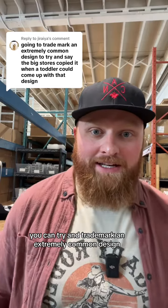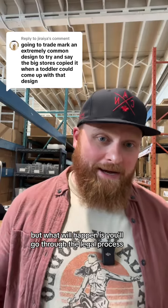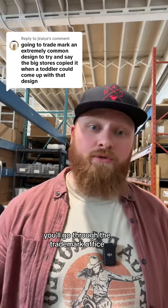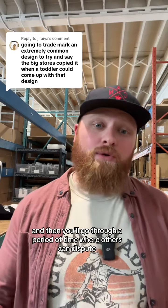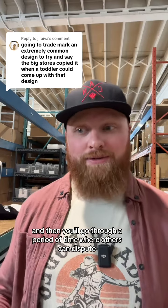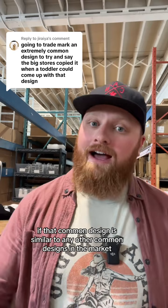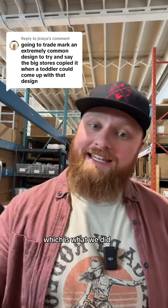You can try and trademark an extremely common design, but what will happen is you'll go through the legal process through the trademarks, you'll go through the trademark office, and then you'll go through a period of time where others can dispute if that common design is similar to any other common designs in the market, which is what we did.